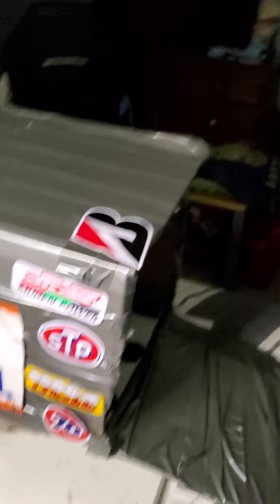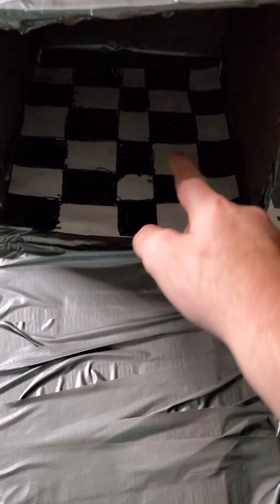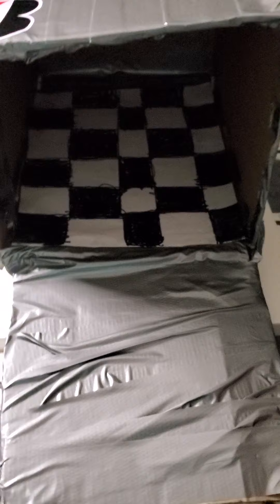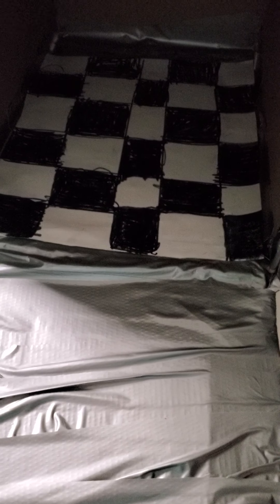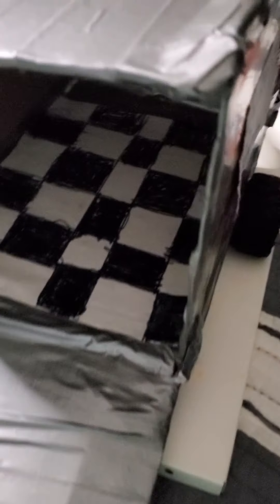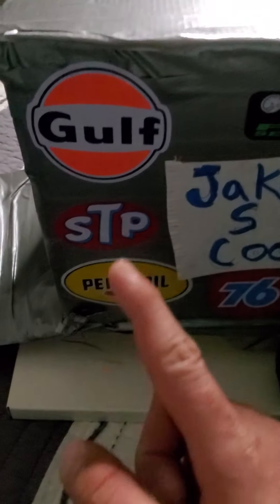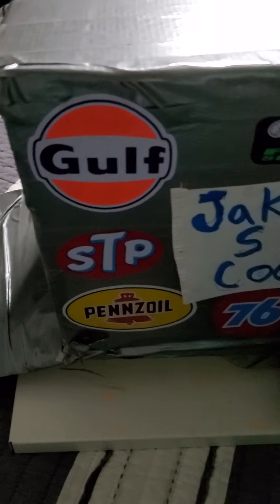Here is the inside of the car trailer. I did a checkered board — a checkered floor — on the inside of it. I'll show you the next side.